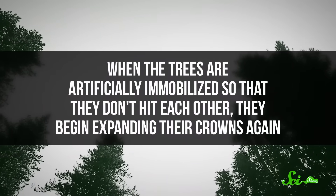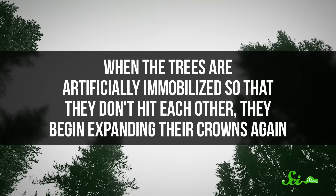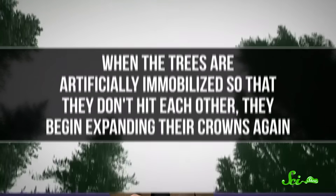But when the trees are artificially immobilized so that they don't hit each other, they begin expanding their crowns again. This may help explain why crown shyness is usually seen in mature stands of certain species — the crowns have reached their maximum width, so the space between them is maintained.